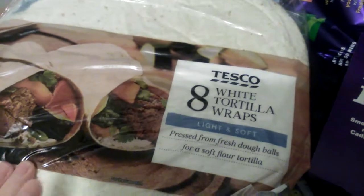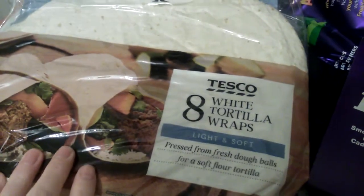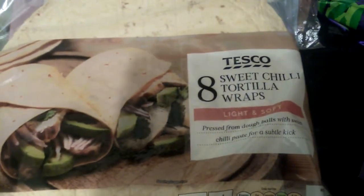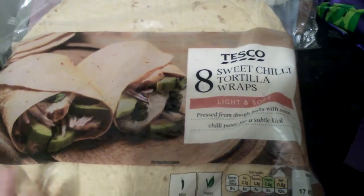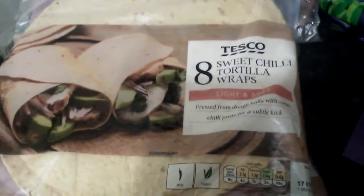The first thing I ordered was eight tortilla wraps — I ordered two packets of these. One's for myself and one's for my dad. The next ones I ordered were some sweet chilli tortilla wraps. I've never had these before, I just saw them on the website, so I added two packets of them.